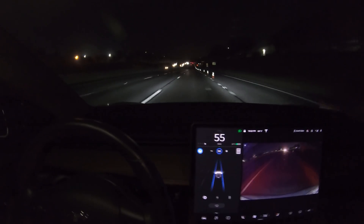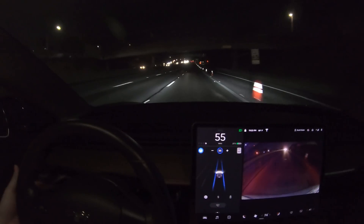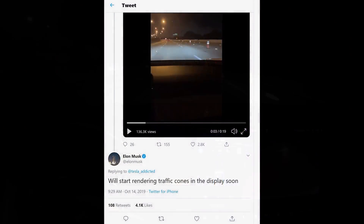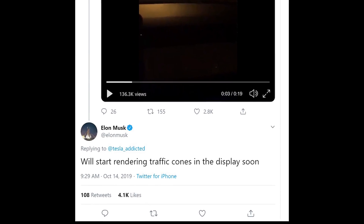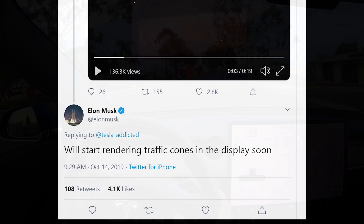There's been some debate about whether it recognizes actual cones or whether it's just the neural net that looks for drivable space. But I think it is actually identifying cones, and Elon had mentioned on a Twitter post recently that this will start rendering in the display soon.